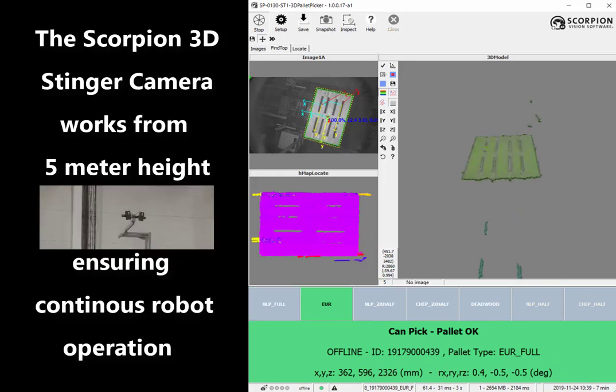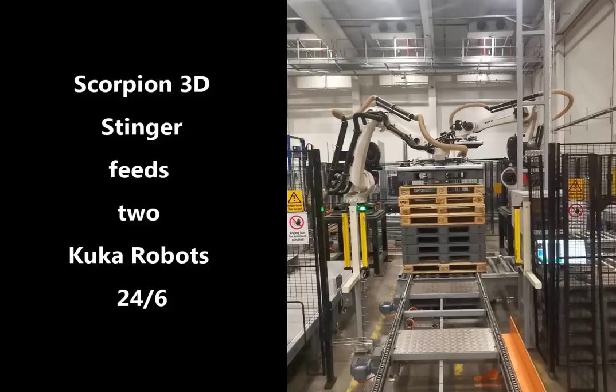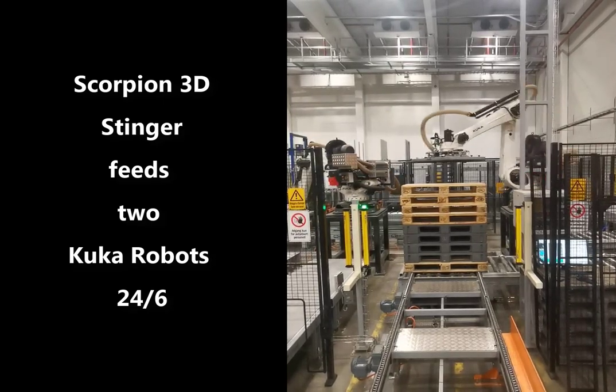The camera in the sky works from 5 meters. It locates and sorts pallets from the stack, ensuring continuous robot operation. The 3D vision system feeds to powerful cobot robots.